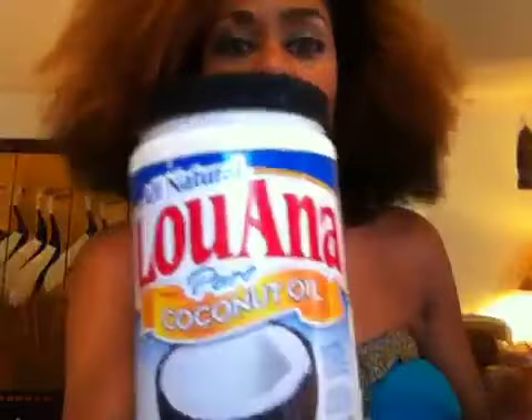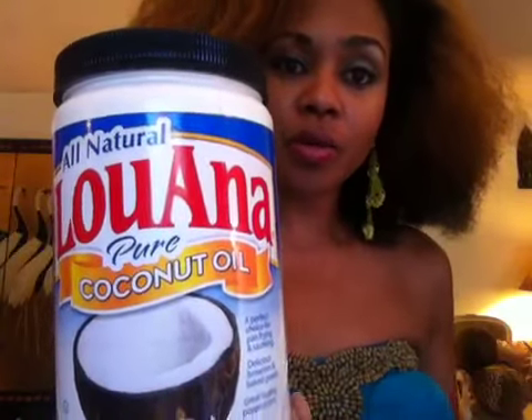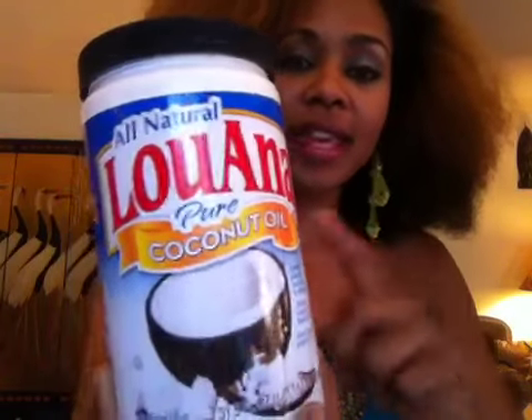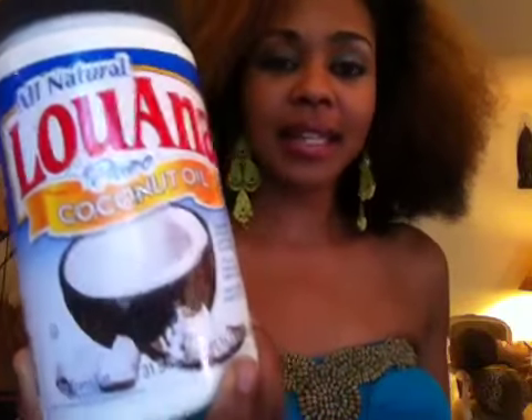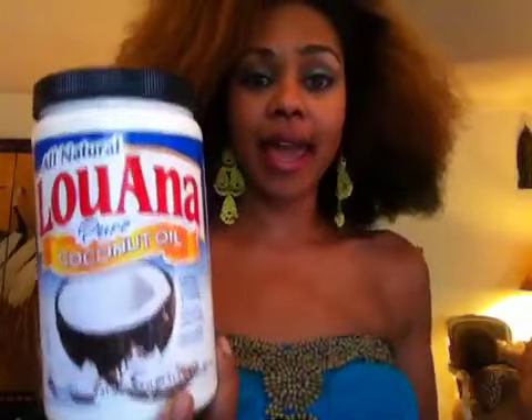The first product I use is Luana pure coconut oil. I got this coconut oil at my local grocery store — it's Ralph's, a chain grocery store. This big thing is only $6.99 at Ralph's and it lasts — I've had this jar for about three months and I use it on my hair and my skin.